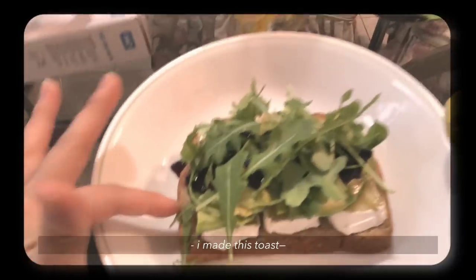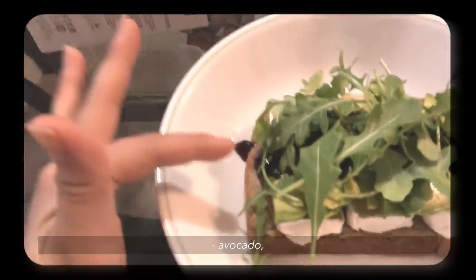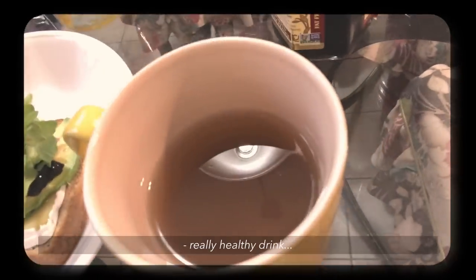I don't know if you can see it, but I made this toast. My mom put brie on it, toasted it — brie, avocado, jam, and some arugula. She also made me this really healthy drink.